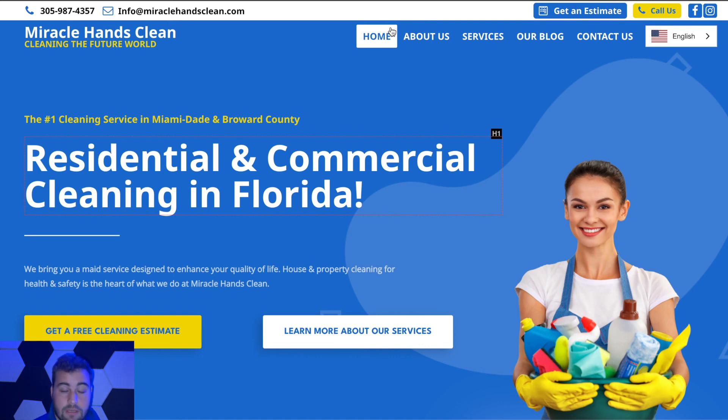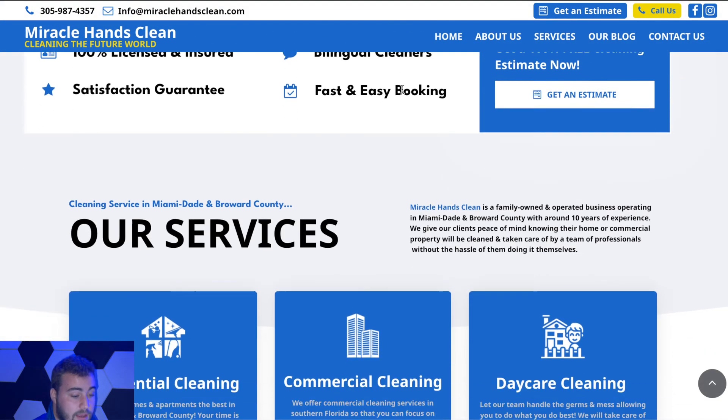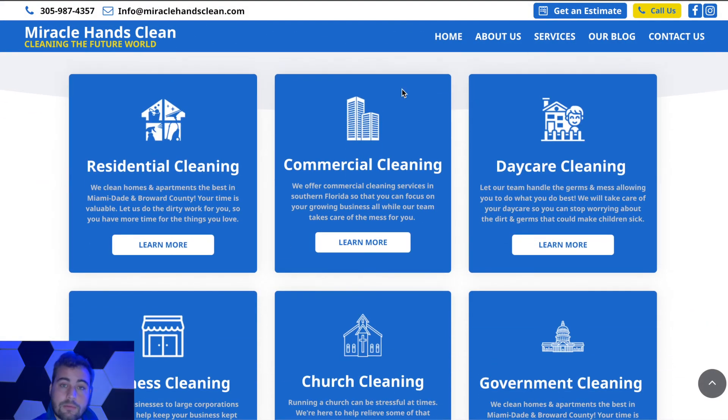Overall that's the basics of Miracle Hands Clean and the website we put together for them — for SEO purposes, to take bookings, and to showcase more about their services. If you have any questions, drop them in the comments and let us know what you like, what you don't like, or if you have any suggestions on the Miracle Hands Clean website. Other than that, we'll see you next time.